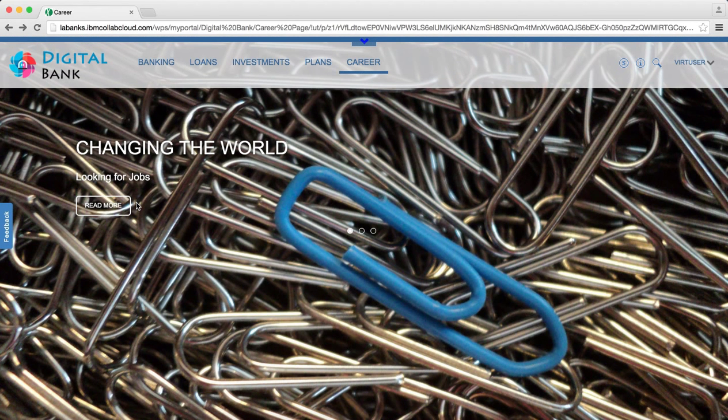As you can see, the digital bank running on IBM's Digital Experience Platform provides a responsive, personalized, and integrated experience — the digital bank running on IBM Bluemix. Thanks for watching.